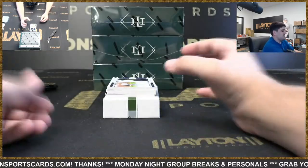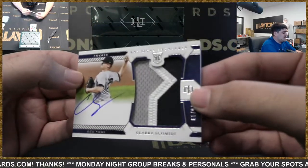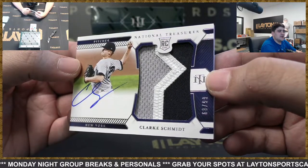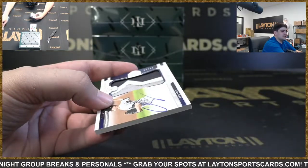The Braves are hitting. Got to 99 RPA — that's going to be Clarke Schmidt with a nice jersey there for the Yankees spot. Nice hit there on the Schmidt.